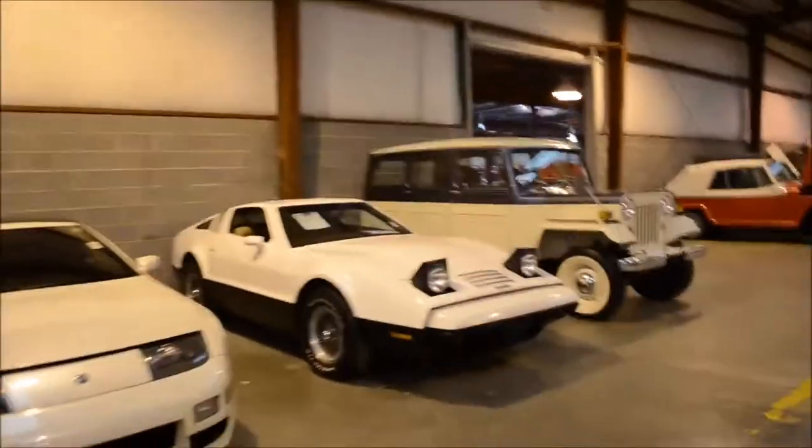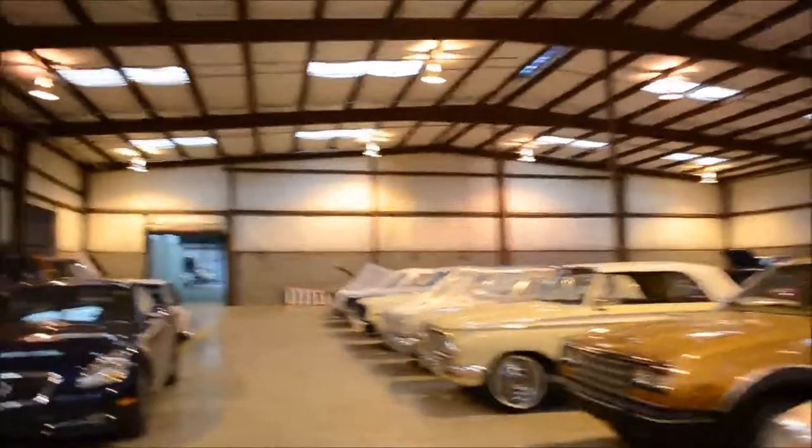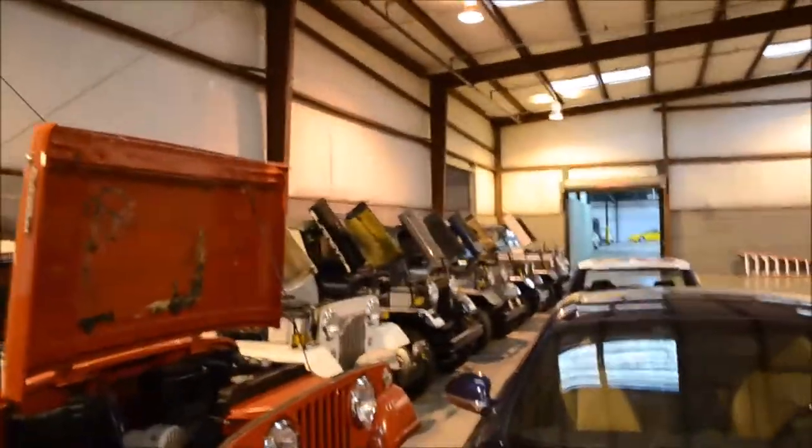Some Triumphs, 300ZX. That's a Bricklin. More American cars, some awesome Chrysler. Some Jeeps — old Jeeps. Those are all Mitsubishi-made Jeeps from the '90s.